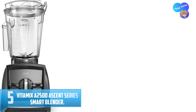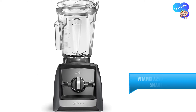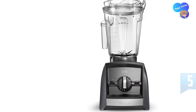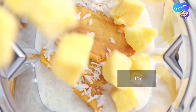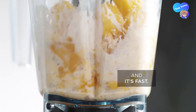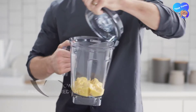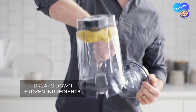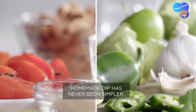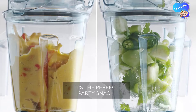Number five: Vitamix A2500 Ascent Series Smart Blender. When you're learning the ins and outs of the Instant Pot Ace blender, you're only really learning how to use its preset programs, none of which are adjustable. The Instant Pot Ace only has three manual speeds, so pulsing for longer or stopping a program short is annoying. The Vitamix Ascent A2500, on the other hand, has 10 speeds you can easily switch between with the turn of a dial.